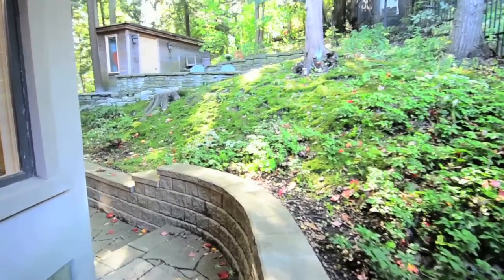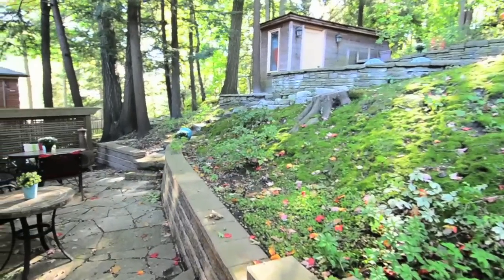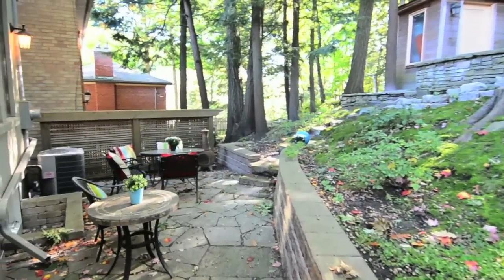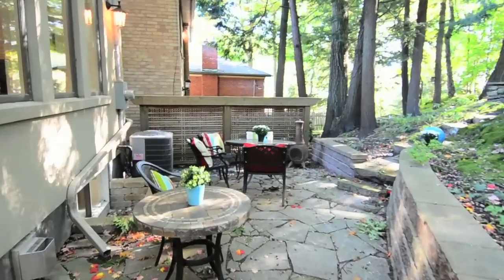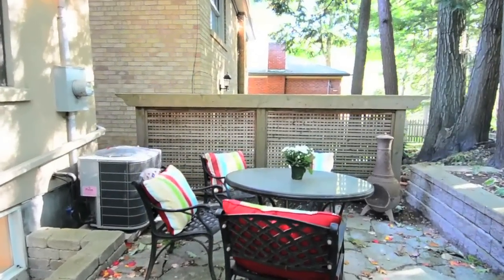The south-facing backyard comes with a gas barbecue hookup and is surrounded by mature greenery, with an elevated flagstone sitting area offering a peaceful respite after a hectic workday, while a garden shed provides ample storage for seasonal tools and equipment.